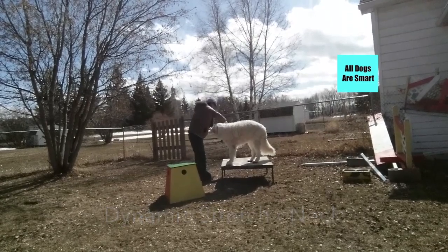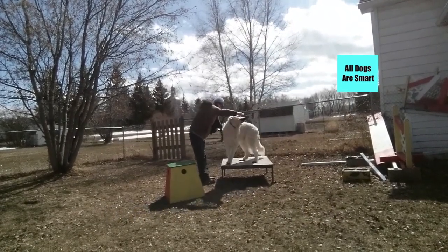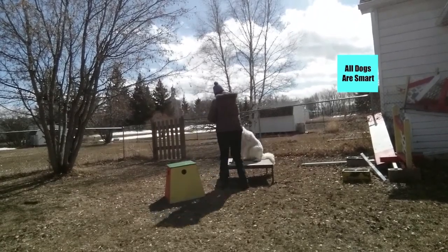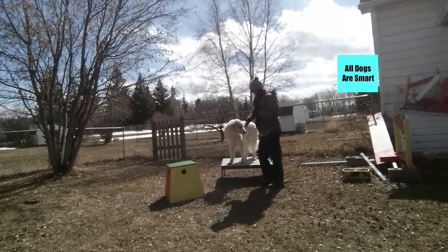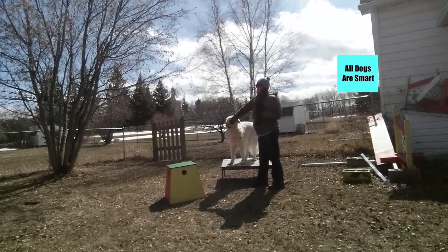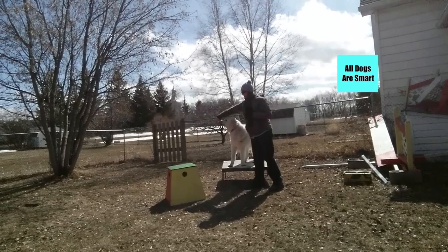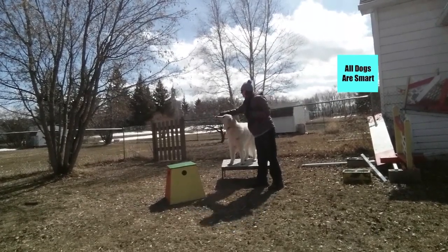We're going to be doing a few exercises on the table, and this one is the dynamic neck stretch — it's just to improve flexibility of the neck. Here you can see how being on a table would be important for a small dog to do this exercise so that you wouldn't have to be bending over.